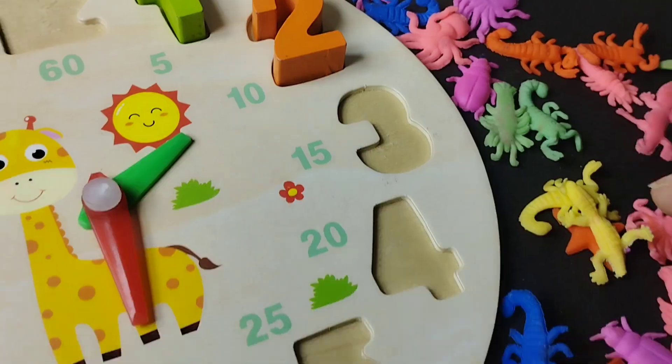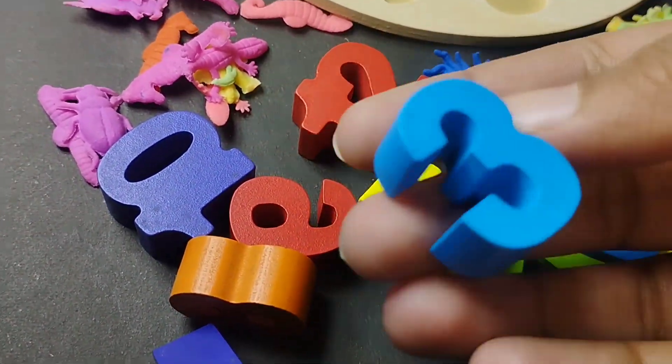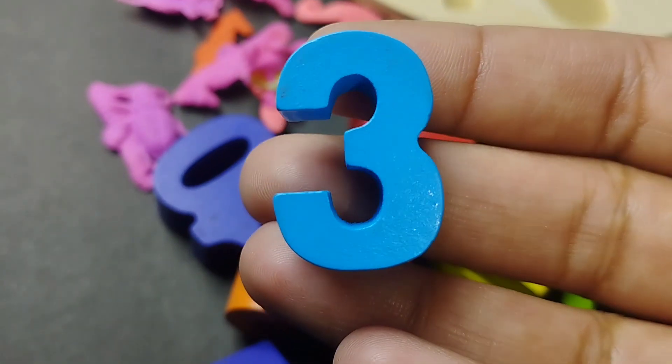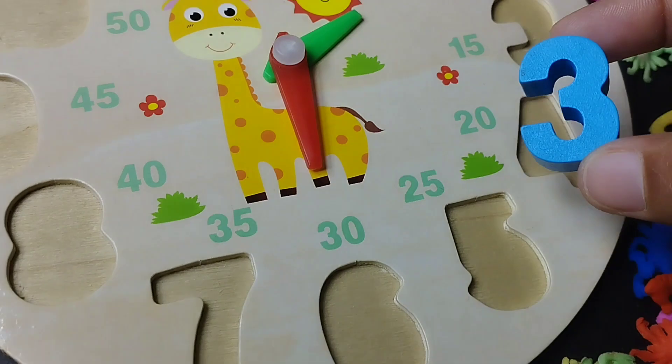1, 2. Let's learn the number 3. This is number 3. Number 3. Number 3. This is number 3.